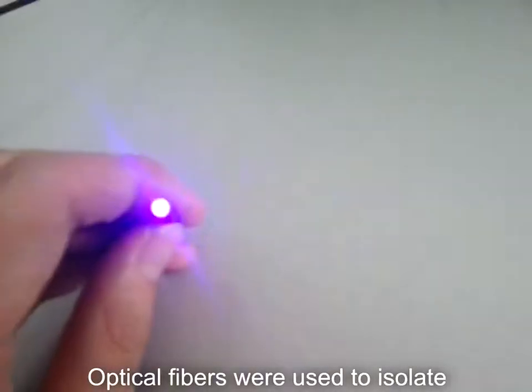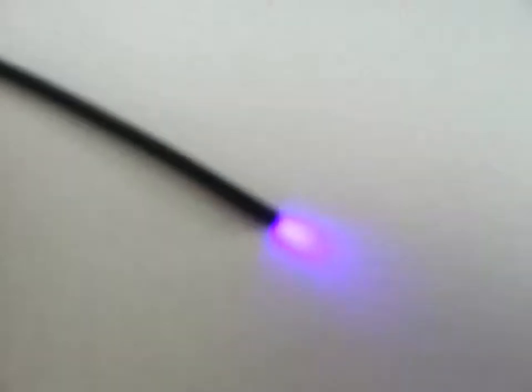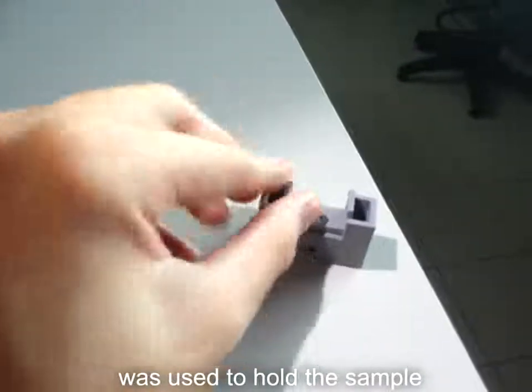Optical fibers were used to isolate electronics from the liquid sample. A 3D-printed sample compartment was used to hold the sample.